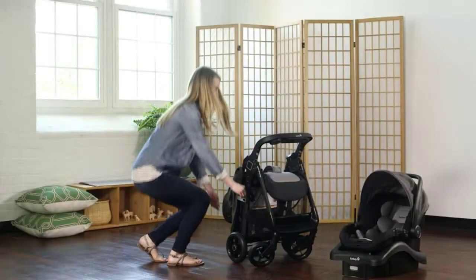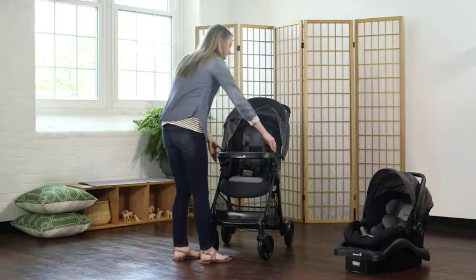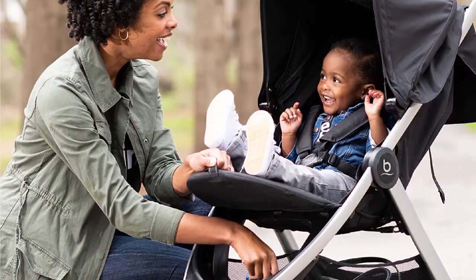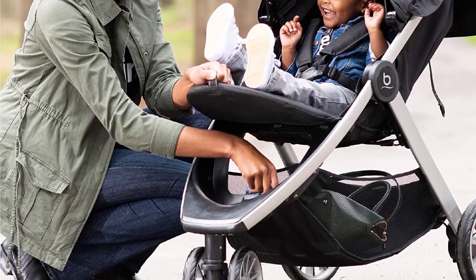Lugging your baby from stroller to car seat can be a real workout, and can turn a fun trip downtime into a game of Tetris in your car. But both items are essential for new parents, which is why so many parents choose to opt in for a car seat and stroller combo to save space, time, and money.